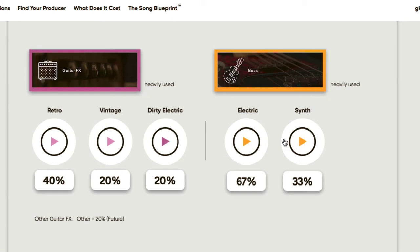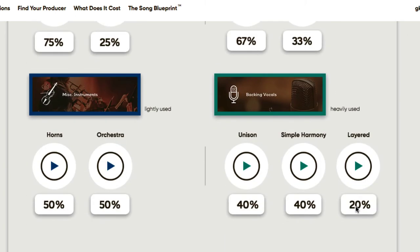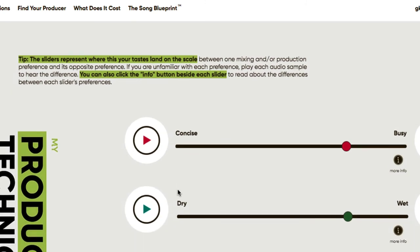For bass, it's about 67% electric bass as opposed to 33% synth bass. Then there are keys and pads — synths, strings, and both digital and acoustic key rhythms. There's even a background vocal section showing unison, simple harmony, and layered percentages based on the reference songs. Miscellaneous instruments show roughly 50/50 horns and orchestral elements.